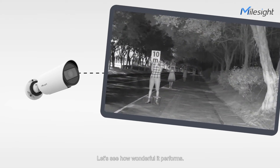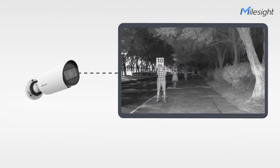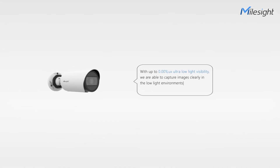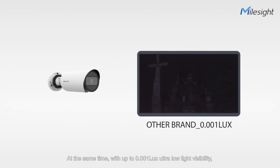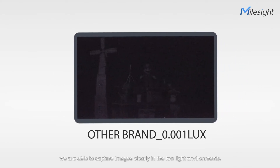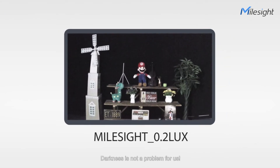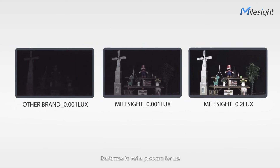Let's see how wonderful it performs. At the same time, with up to 0.001 lux ultra-low-light visibility, we are able to capture images clearly in the low-light environment. Darkness is not a problem for us.